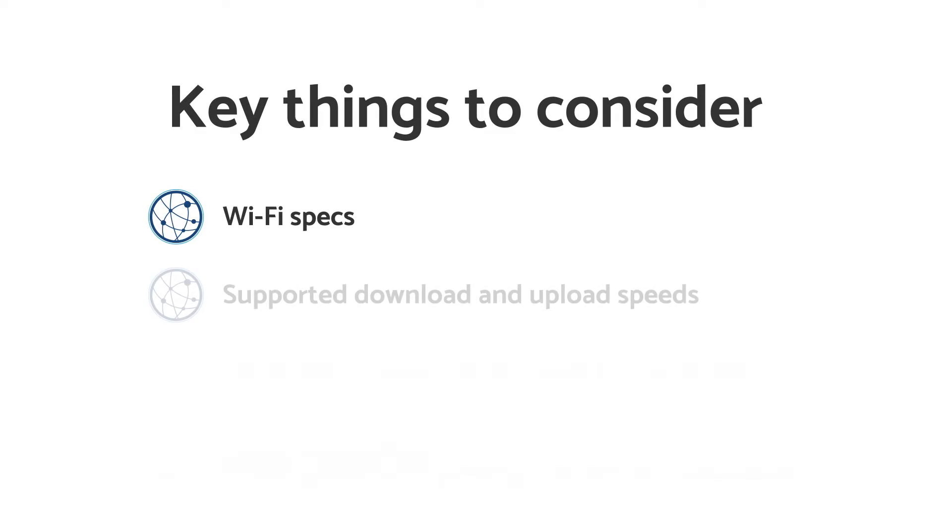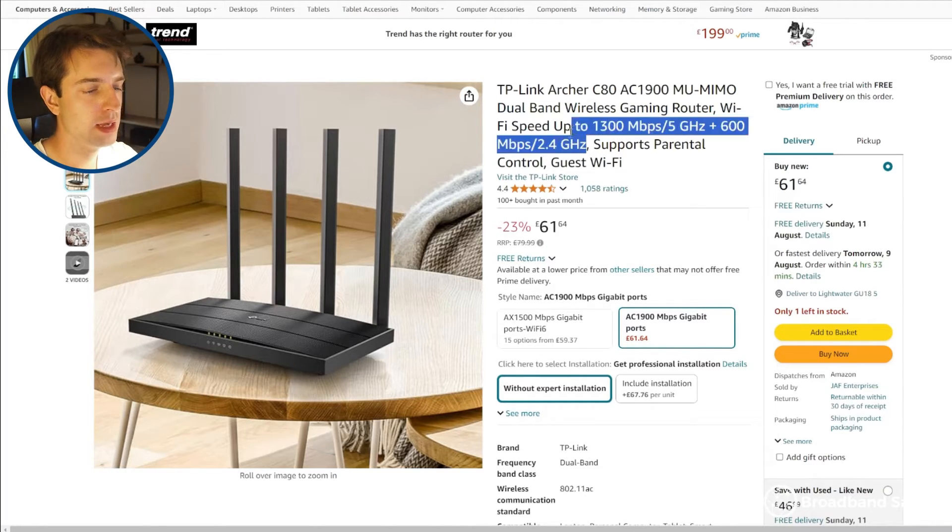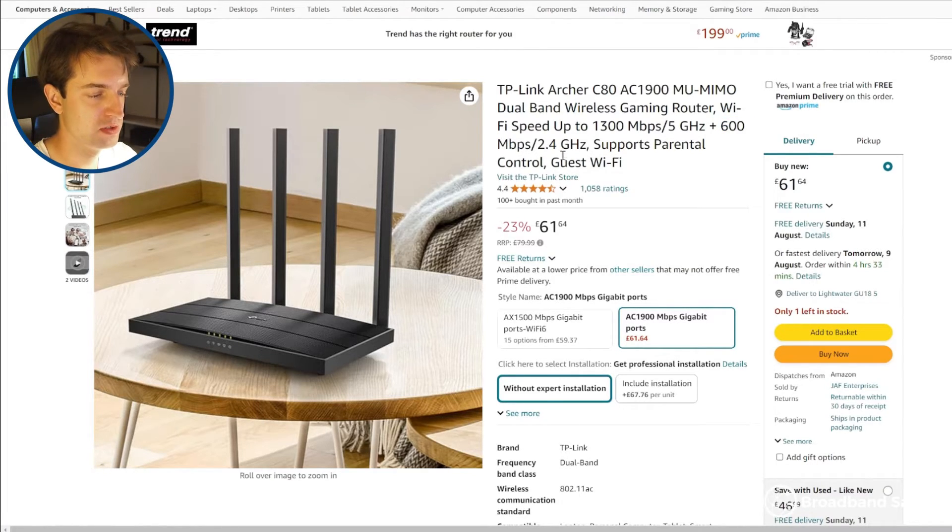The next thing to consider is the speeds that the router supports. This is especially important if you have fast fibre broadband. For example, if you have a 900 megabit per second plan, you won't be able to get the full speeds over 2.4 gigahertz Wi-Fi. Over long distances where 2.4 gigahertz is used, you'll probably only get about 300 to 400 megabits most of the time, maybe even a bit less than that.